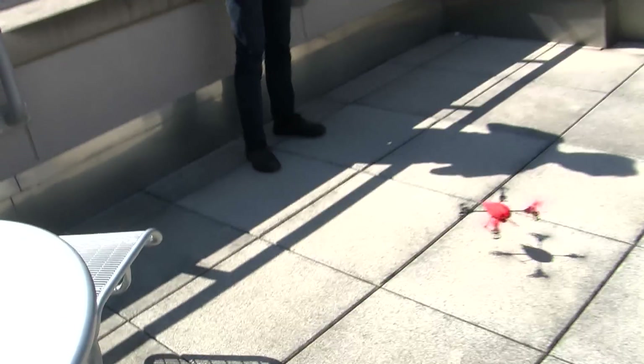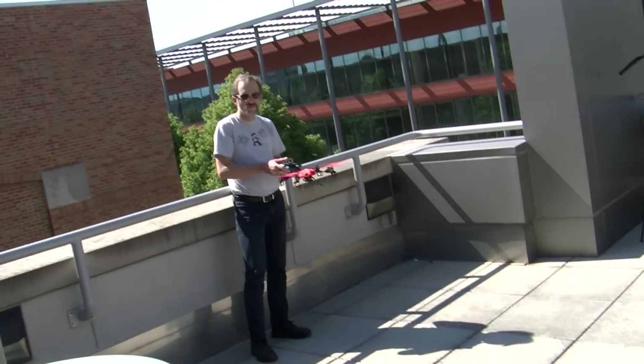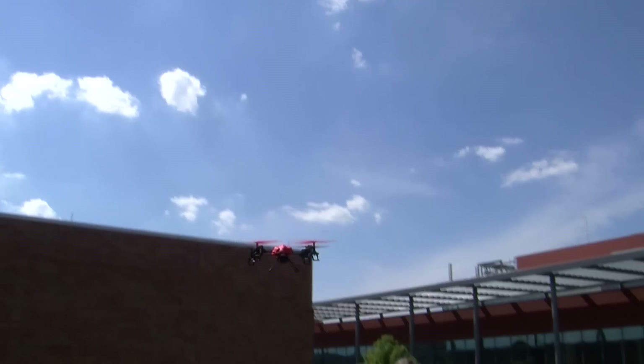But risk is the biggie. This thing is basically as harmless as a frisbee. This lets me fly in places that I otherwise wouldn't dare to.